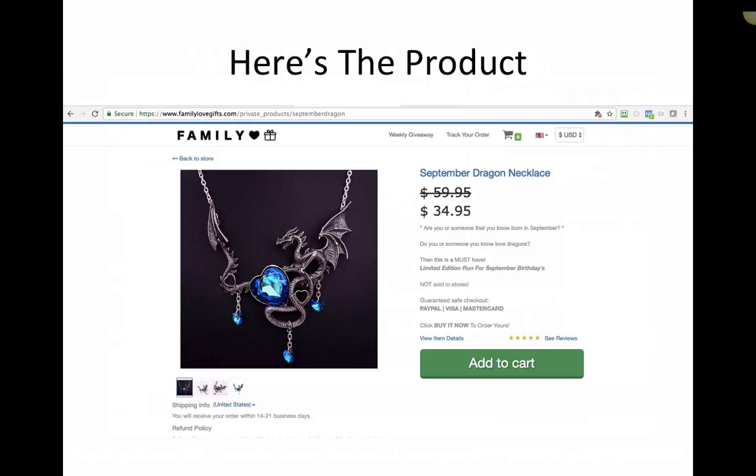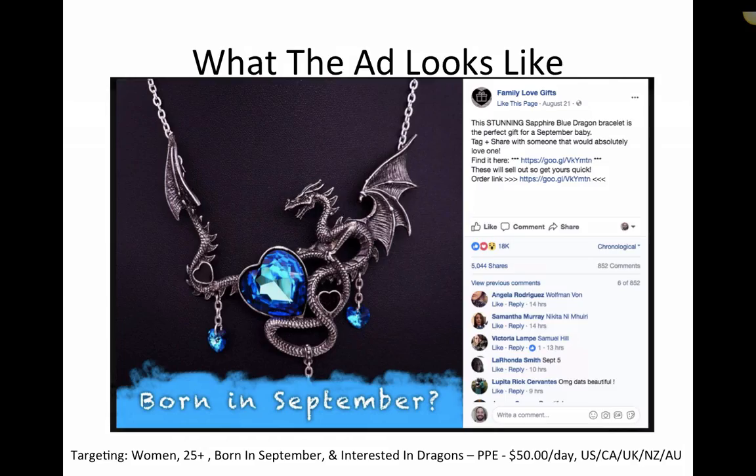You can see from the copy it says: 'Are you or someone that you know born in September? Do you or someone you know love dragons?' So we're selling it basically to people that are born in September that love dragons. And here is the ad. This is how I know anybody can do this — you might not catch a slip up in the ad, but the ad is not perfect. The stunning sapphire blue dragon bracelet is the perfect gift for a September baby — yada yada, link — and that's our Google Analytics link. You could just link direct to your website. But basically this is a necklace, and even in the ad copy we said 'dragon bracelet,' which was kind of funny. So imperfect ad, not done with a giant pixel full of data. Just a simple PPE ad.